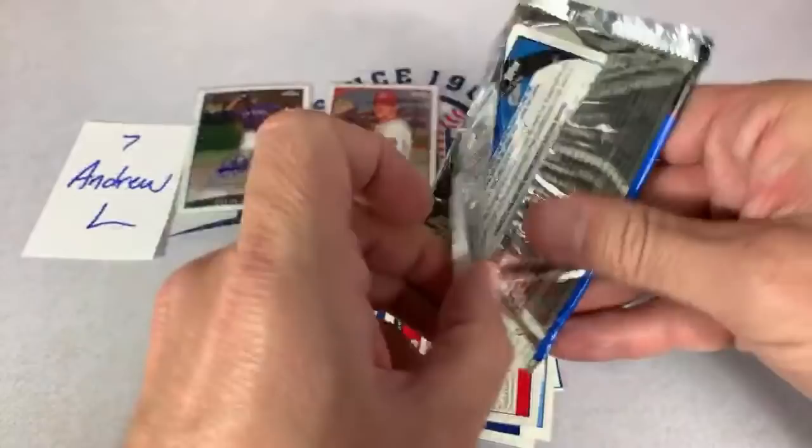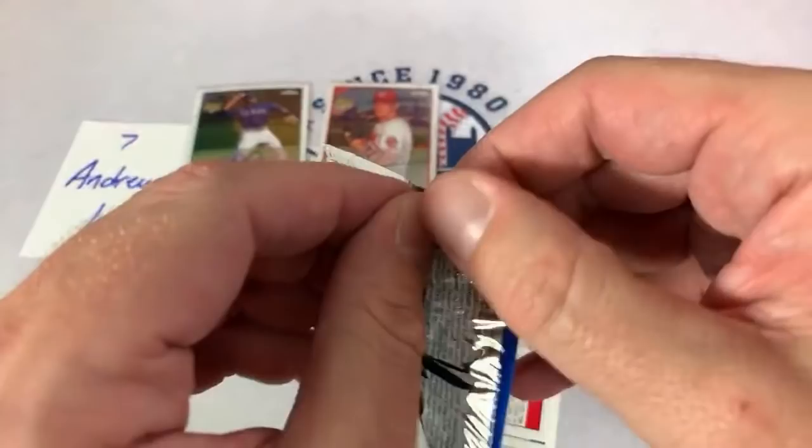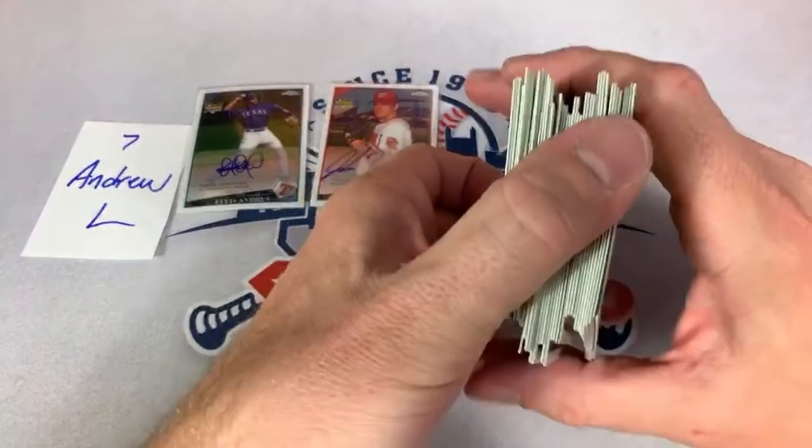Maybe I picked up a couple extra subscribers from the basketball fans. Paul says he just signed up on my Patreon page — thank you very much Paul. Make sure you look later tonight for that 2020 mixer break, and later this week or early next week for that 1985 from-a-sealed-case rack break.